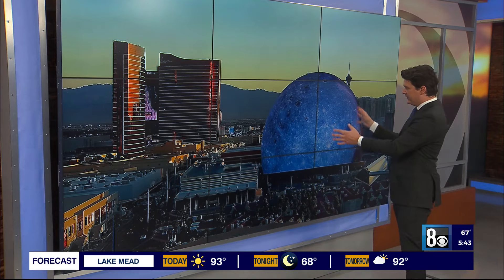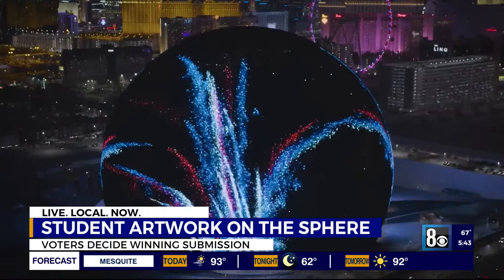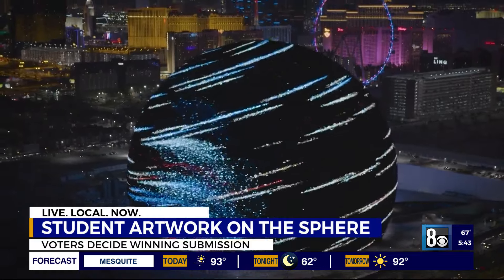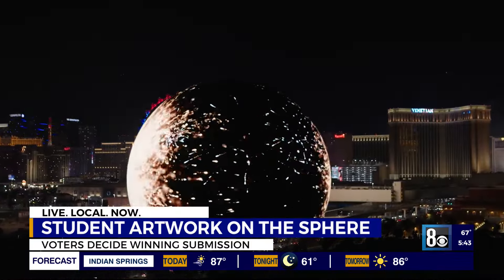If you've ever wanted to decide what is actually shown on the exosphere here, now is your chance. Today voting starts to select four local students who get to have their art displayed on the sphere's exterior — the exosphere. It's the first Sphere XO Student Design Challenge.